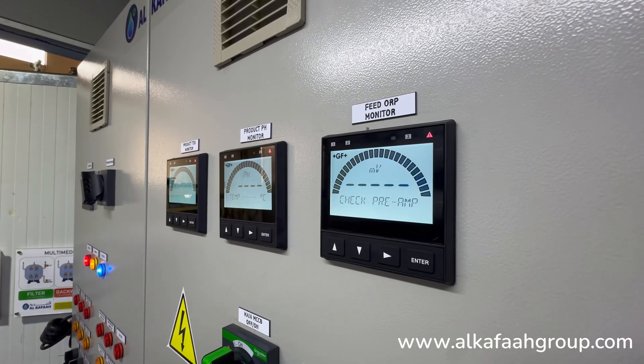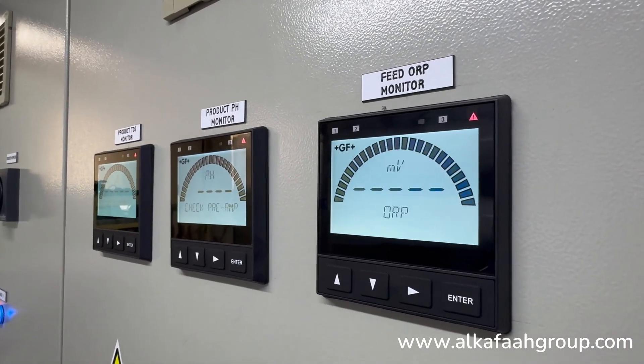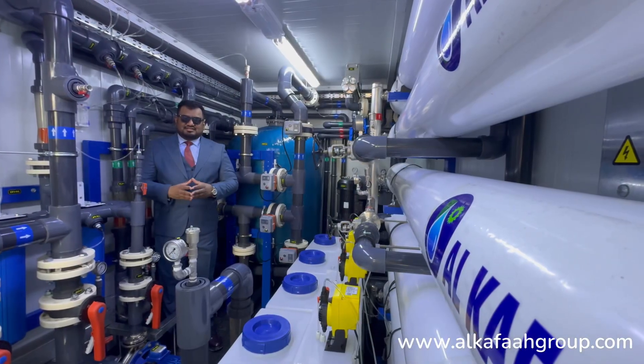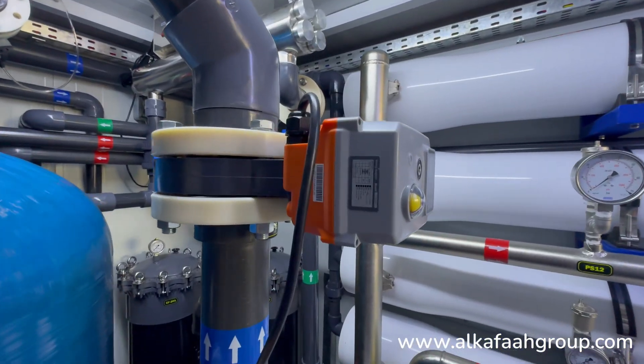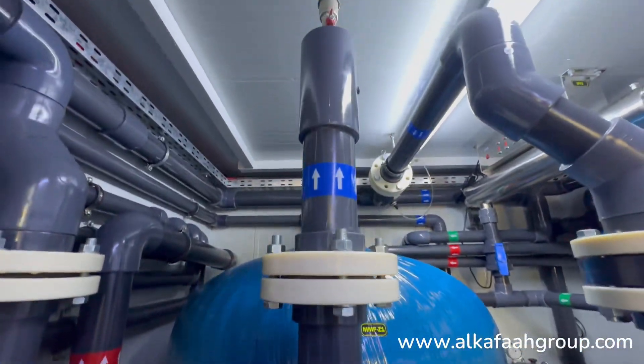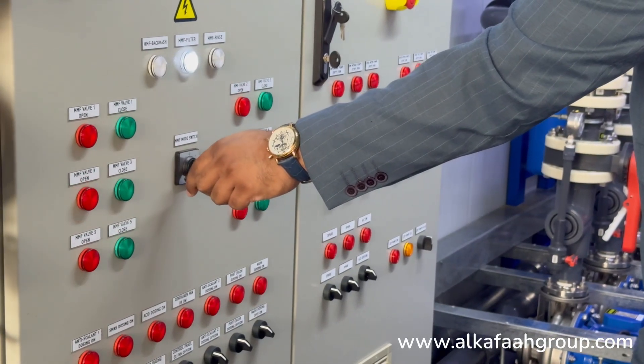All output parameters can be monitored from a single point in the control panel. The multimedia filter is operated using automatic controller valves. Backwash and rinse can be commenced easily using a single cam switch mounted on the control panel.